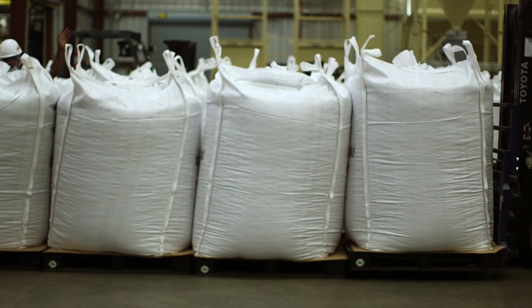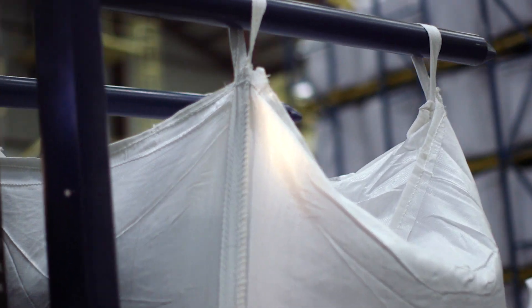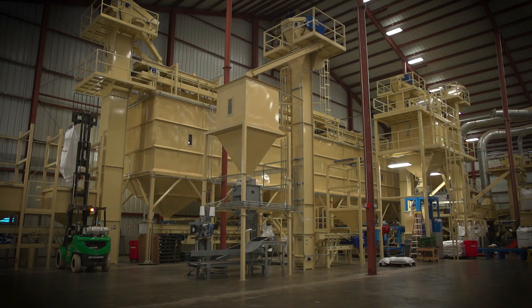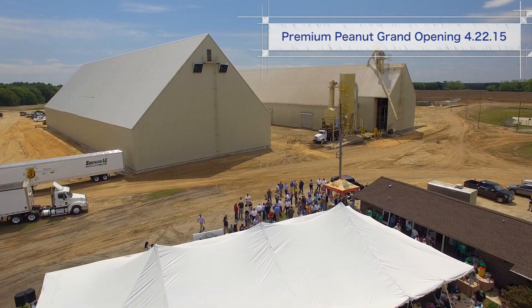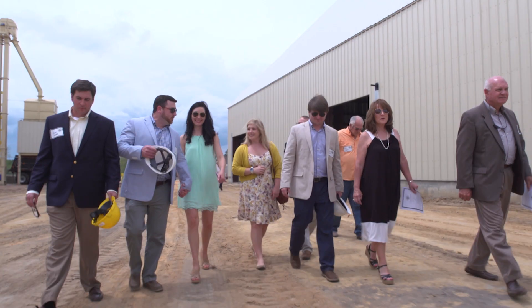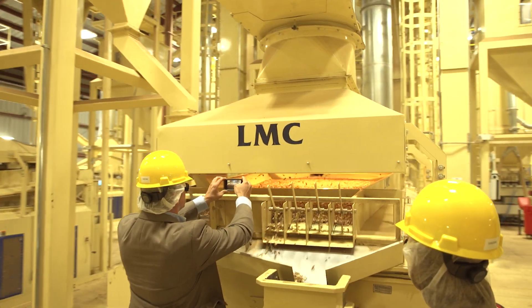We really leaned on LMC's name in our initial sales, and our sales have really taken off. We were shelling well over 30 tons an hour within two weeks of startup. That's the ability we have based on our design facilities, our experience, and our drive. And when you think about it, a year ago — 12 months ago — this was a green field. In 15 months, this company has gone from an idea to reality, and we are shipping to the world.